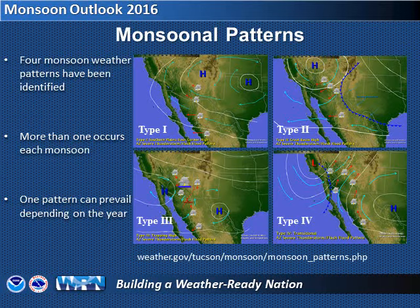First, let's take a look at four weather patterns that have been identified during the monsoon. We won't get into great detail here, but some of these patterns will be referenced later in this presentation. Usually, we see more than one of these types in a season, but one type can dominate throughout the monsoon.